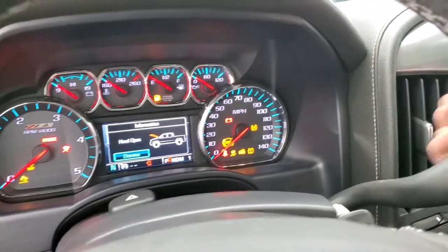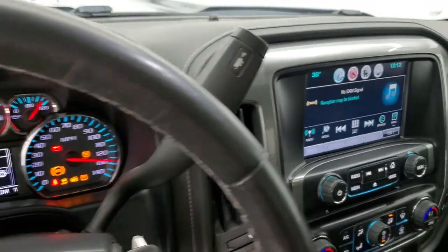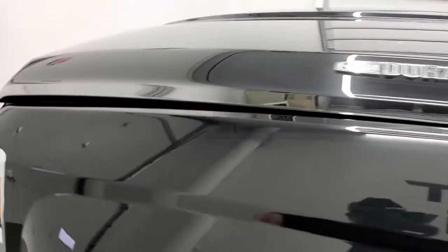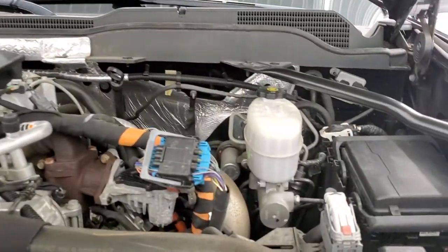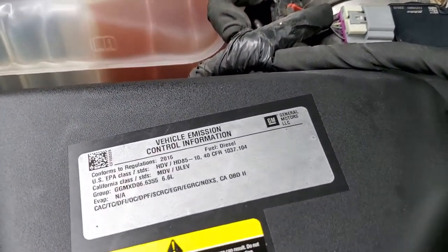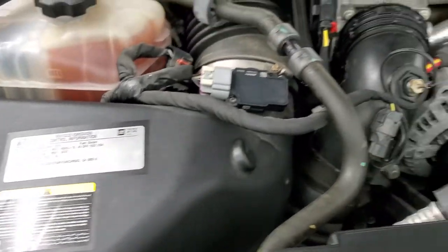We'll start it up so you can check out the backup camera — and there it is, working great. Now taking a quick look under the hood: it's the 6.6 liter Duramax diesel with the LML motor, 397 horsepower. The engine is very clean and runs very smooth. I'd personally like to thank you for checking out the video today and hopefully from this HD video you can tell just how nice this truck is.